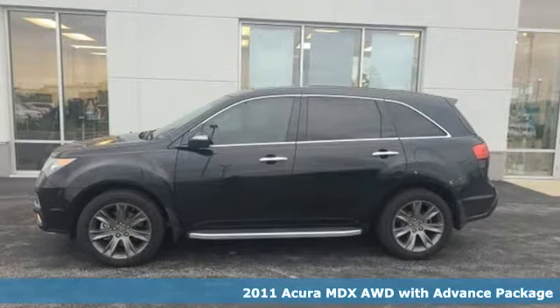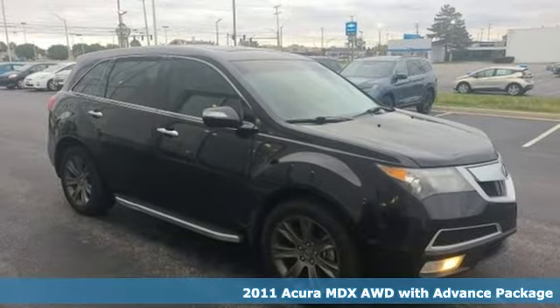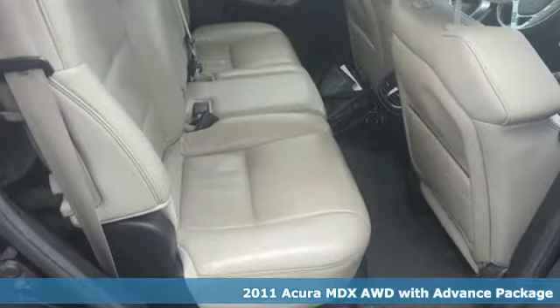It's a 2011 Acura MDX. This elegant MDX is designed to encourage all your endeavors. Plus, it offers an exciting list of features.